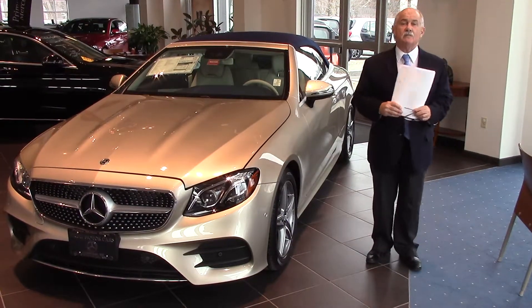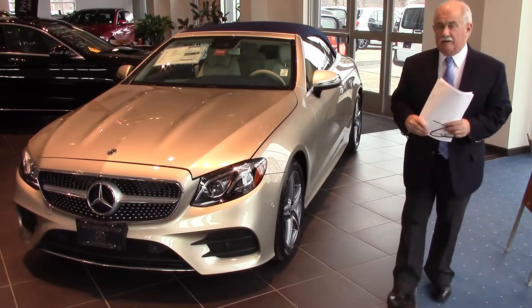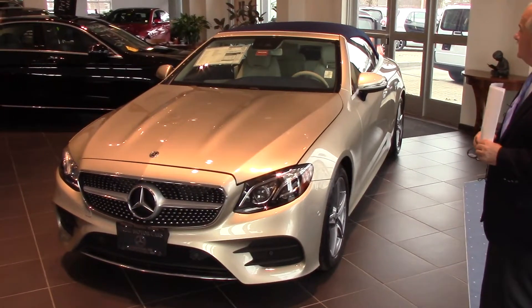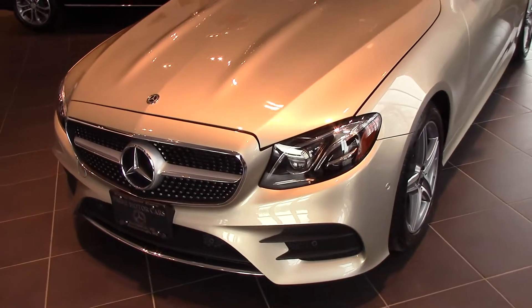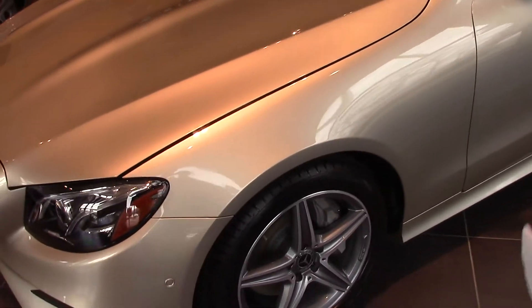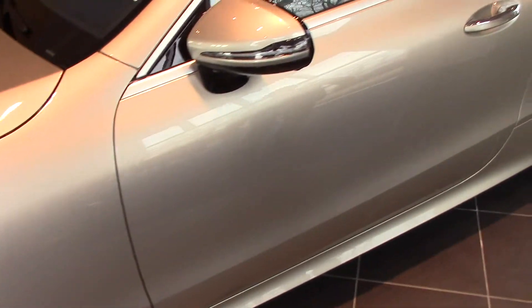Hey Gary, it's Tony at Prime Mercedes in Scarborough, Maine. I'm here to give you a quick look at the 2018 E400 Cabriolet convertible. This is, as I mentioned to you on the phone, a new color — dune silver metallic with the macchiato beige yacht blue leather, and I think you'll agree it's just a stunning look.